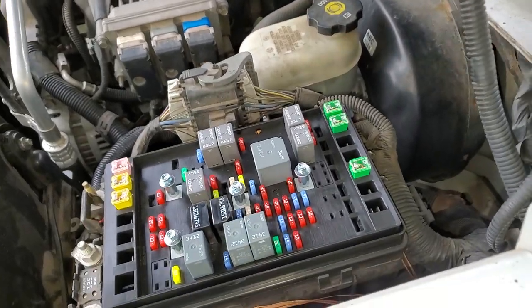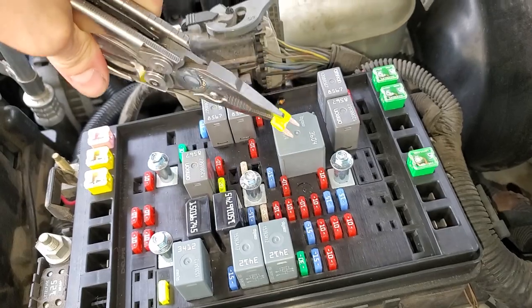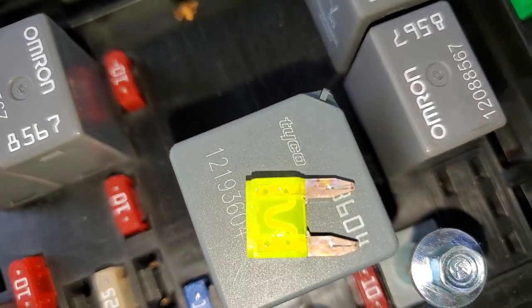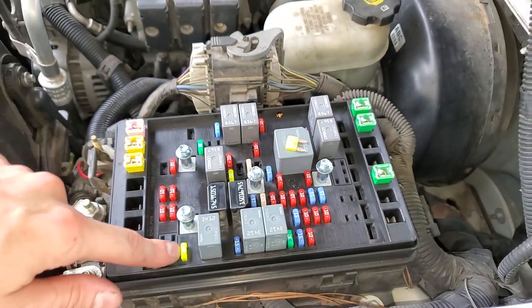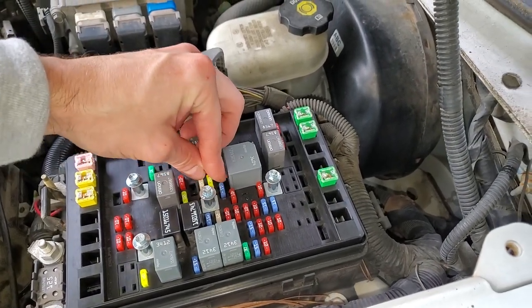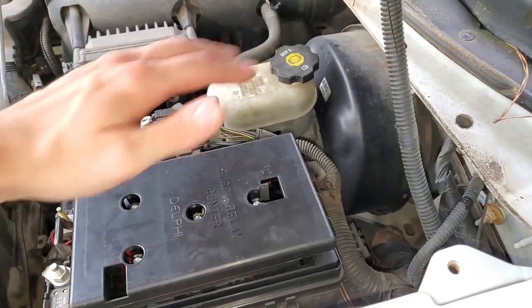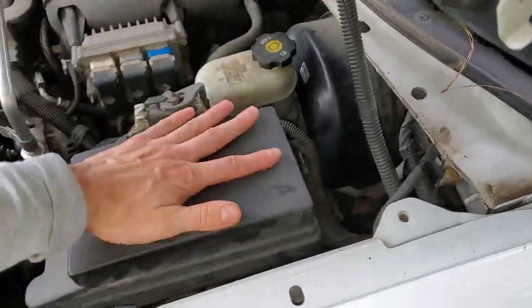That 20 amp fuse is for the cigarette lighter. You can pop it out and see if the U is intact — this one is. If yours is blown, you may want to consider swapping in this fuse right here, which is for the washer fluid. So if you can go without washer fluid for a while, that's a good candidate to swap in.